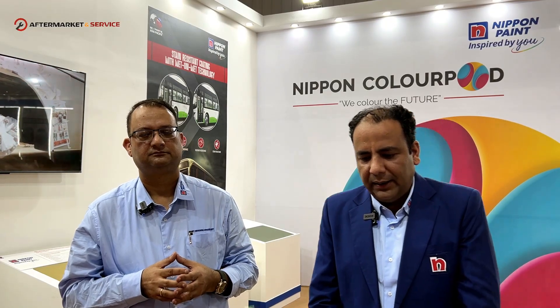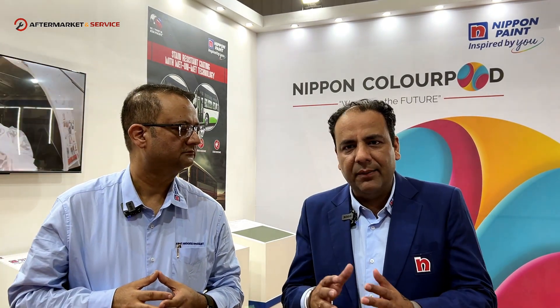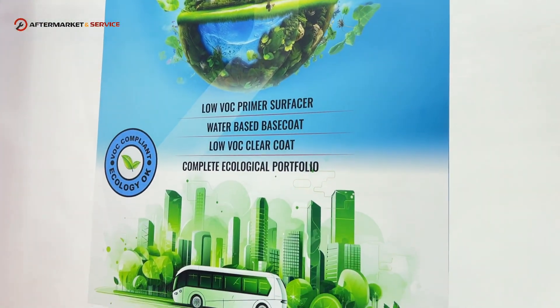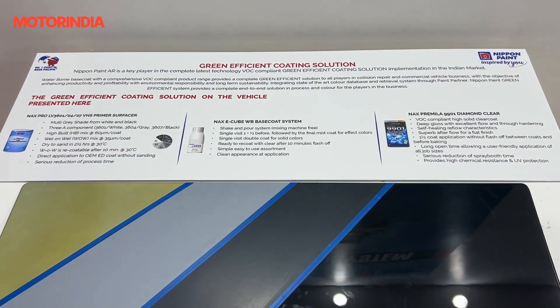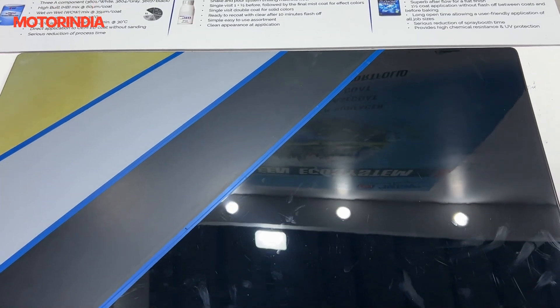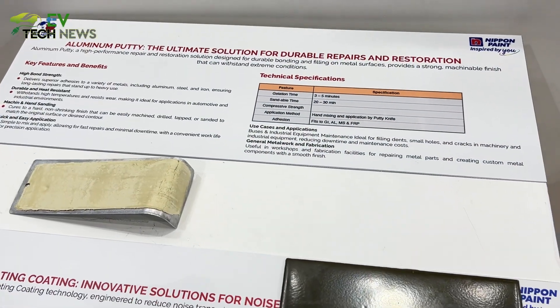There are multiple technologies which we are showcasing. The traditional system has been changing. Earlier it used to be the three-coat system — the H primer, the PO primer, and the top coat. Technology moved to a two-coat system, which is epoxy primer and top coat. Then technology advanced further to a wet-on-wet system, where the epoxy primer is applied wet-on-wet and paint can be applied directly over that.